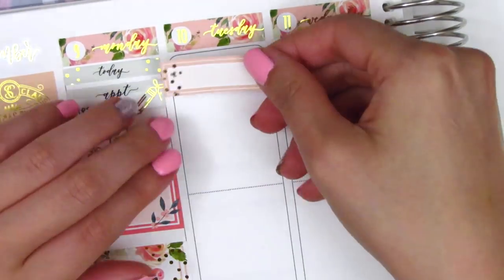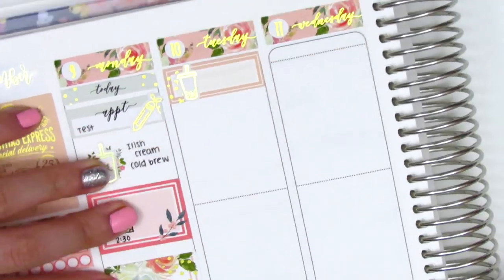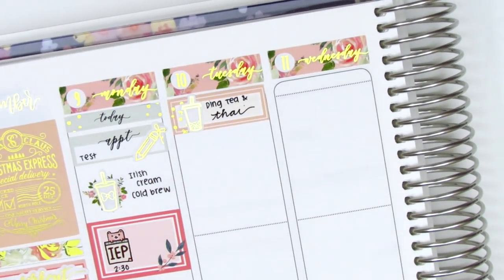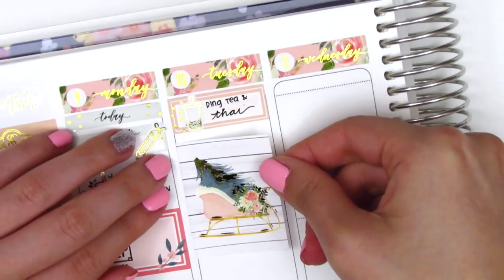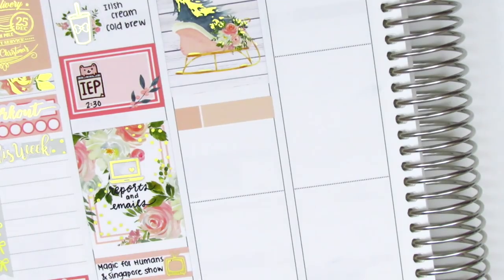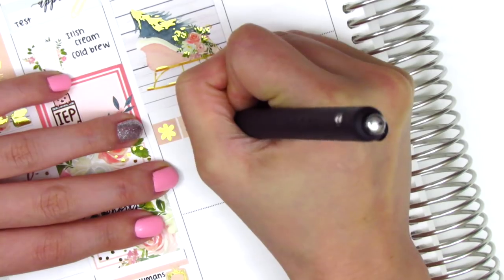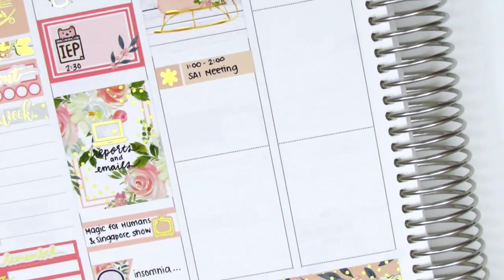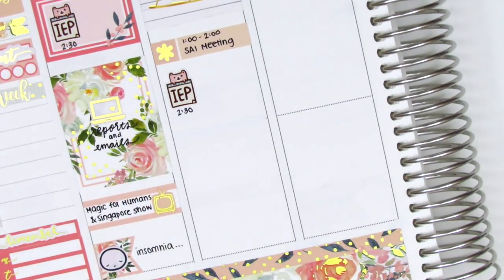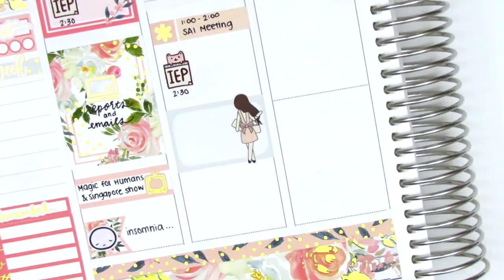Moving on to Tuesday, I first used a quarter box and that Boba sticker is from Hazel Sticker. I went and treated myself to Boba and Thai food for lunch that day, partially because I was so tired and I just wanted something to look forward to at work. Then I put down a full box, and underneath that I used an appointment label with this asterisk sticker that came in the kit to mark a meeting that I had. I then had another IEP meeting. For those of you who are new to my channel, IEPs are meetings that we hold for students in special education and they are a really big part of my job, so I always want to mark them when I have these types of meetings.